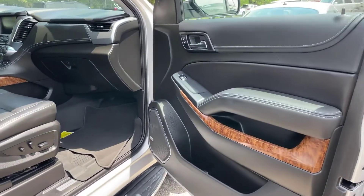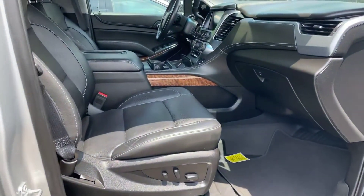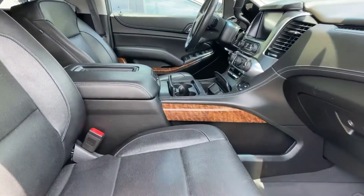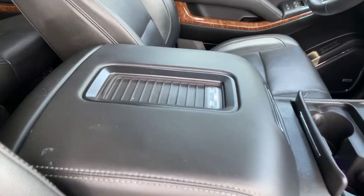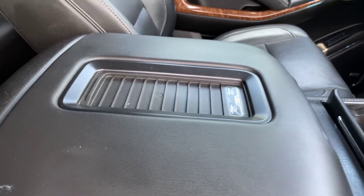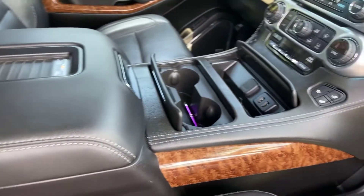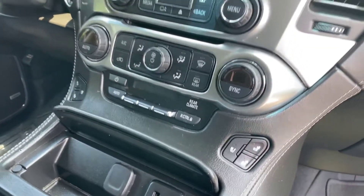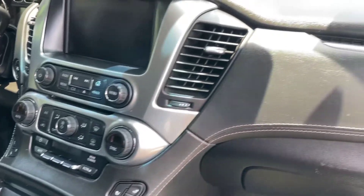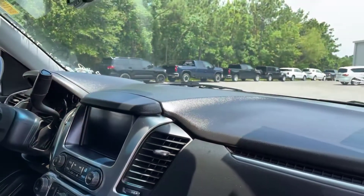Coming into the front of the Tahoe now, we do have dual power seats here in the front of the vehicle. Once again, got some more wood grain finishes up here — nice and luxe. Got a wireless charger right there on top of the center console, heated and ventilated front seats, and dual climate control here in the front. It does come equipped with a backup camera and navigation as well.